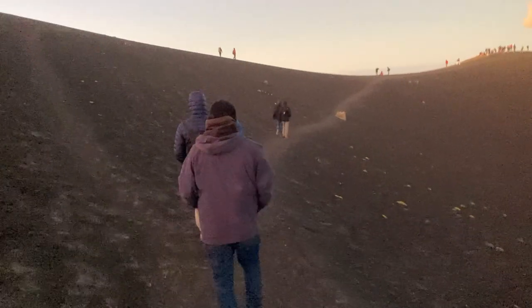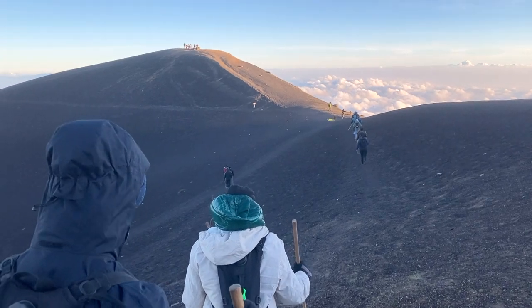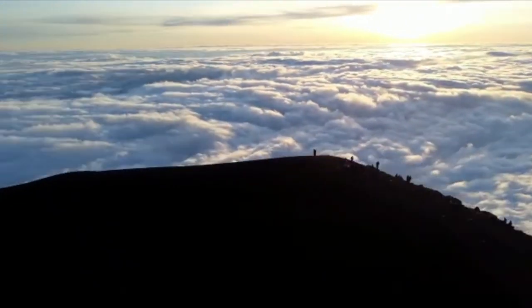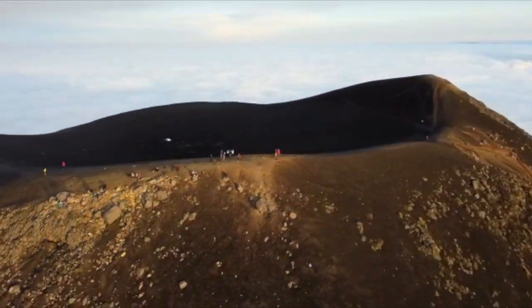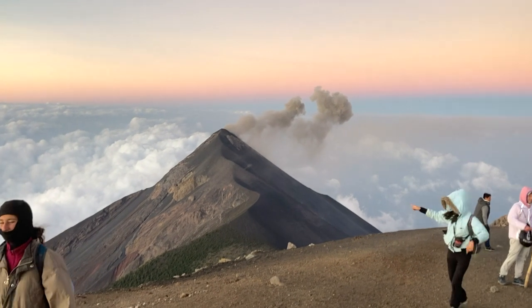After a sleepless night with strong winds, loud explosions, and a shaky ground, we woke up at 3 a.m. to climb two more hours to the summit of Volcano Acatenango for sunrise. Watching the sunrise 13,000 feet high above the clouds was a serene experience — it was something I will truly never forget.